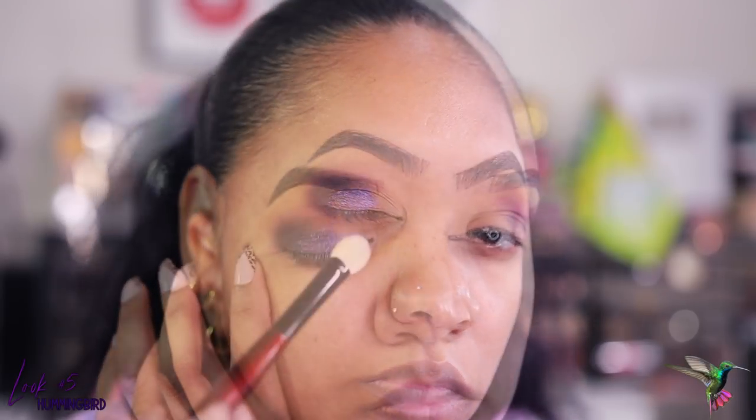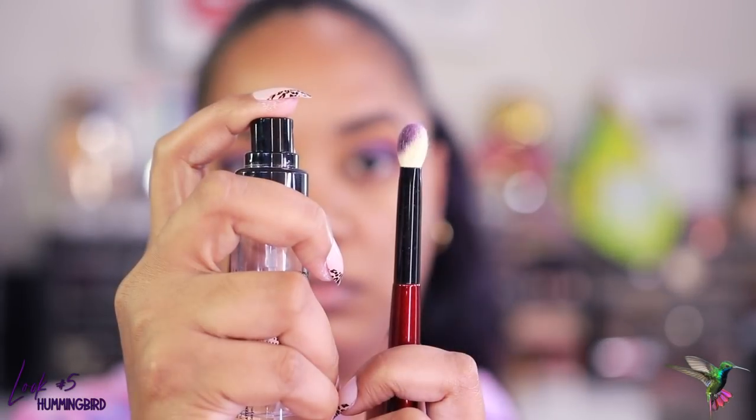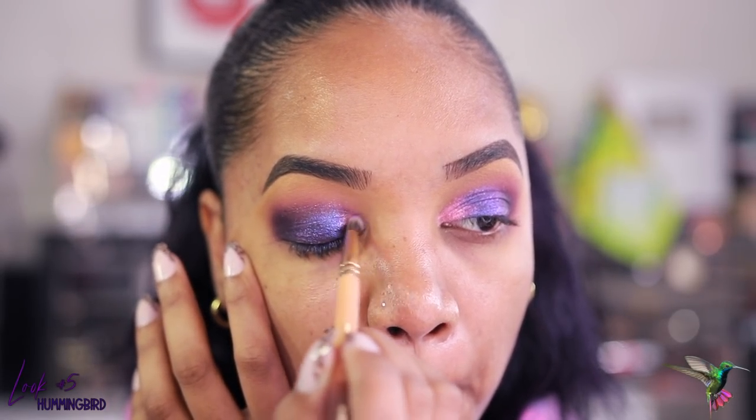Now I go in with the shade Hummingbird — a beautiful shimmery duochrome purple. I first apply a light wash of this color, then dampen my brush to pick up more intensity and really amp up the shimmer, blending it all over my lid while avoiding the inner tear duct. For the inner tear duct I use Fancy — it works well with greens and blues but also with purples. I apply it to the inner tear duct area and blend it into the purple we have on the crease.